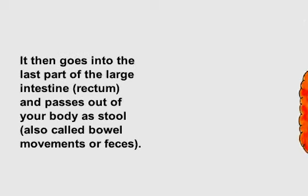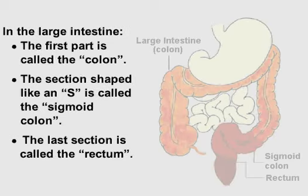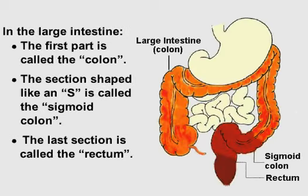It then goes into the last part of the large intestine, called the rectum, and passes out of your body as stool, also called bowel movement or feces. In the large intestine, the first part is called the colon. The section shaped like an S is called the sigmoid colon. The last section is called the rectum.